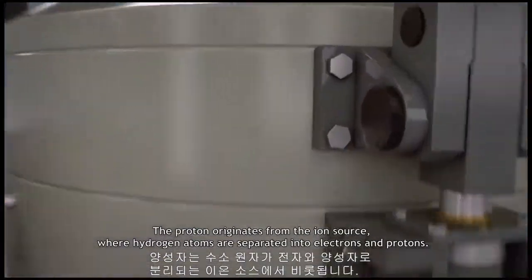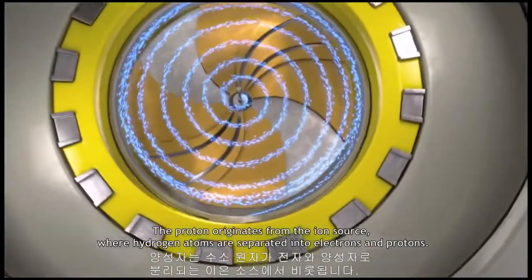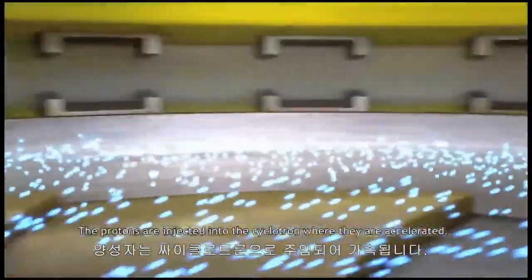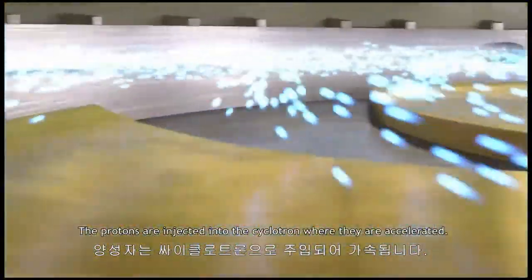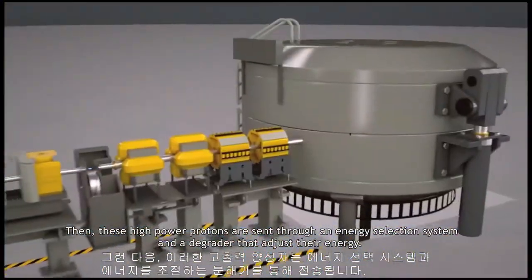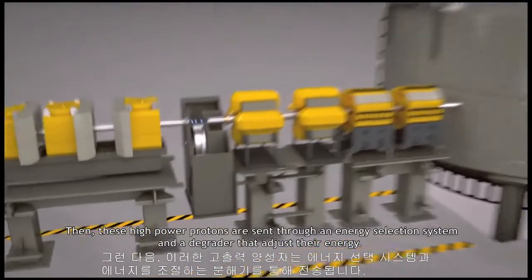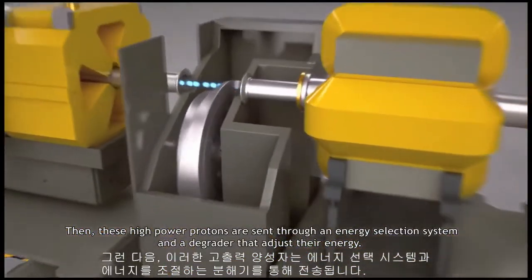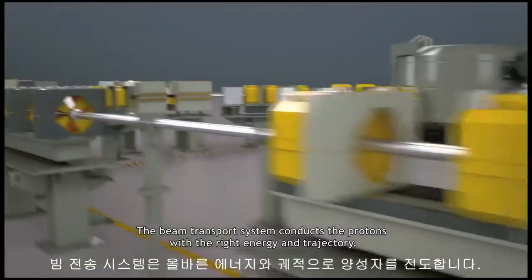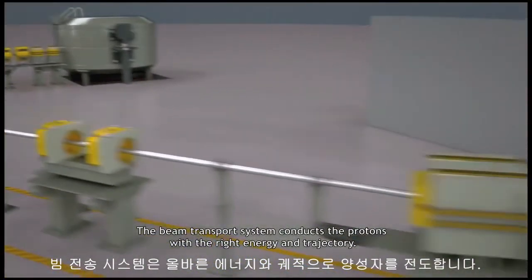The proton originates from the ion source where hydrogen atoms are separated into electrons and protons. The protons are injected into the cyclotron where they are accelerated. Then these high-power protons are sent through an energy selection system and a degrader that adjusts their energy. The beam transport system conducts the protons with the right energy and trajectory.